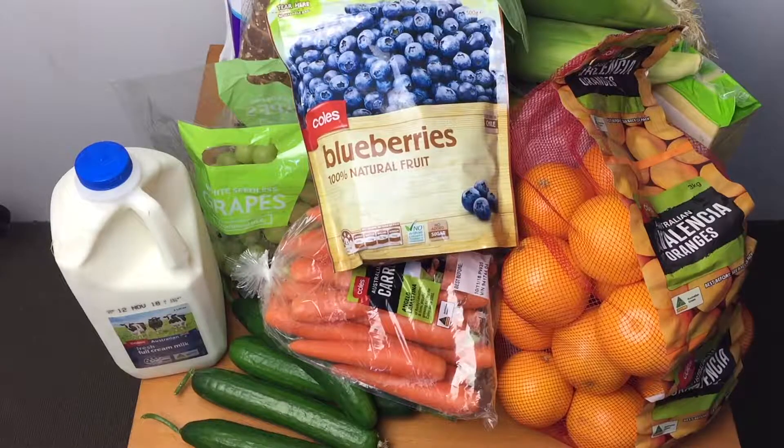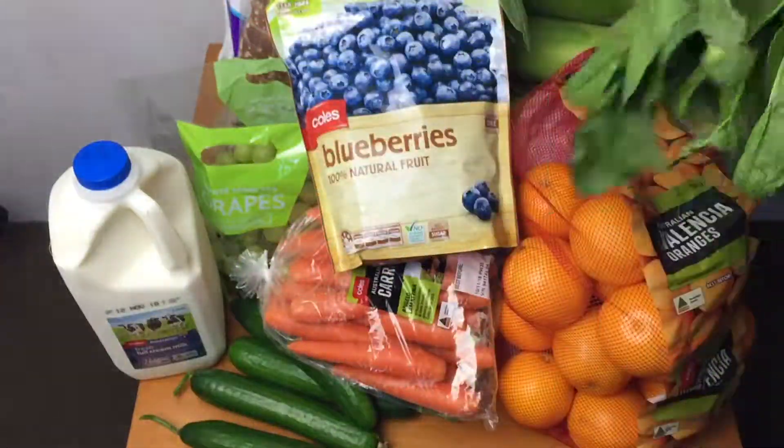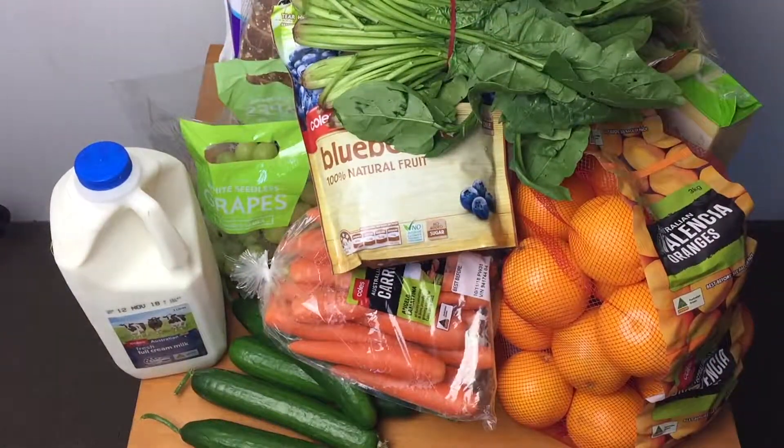In the Asian store, I've got two bunches of English spinach — $2.00 for two.